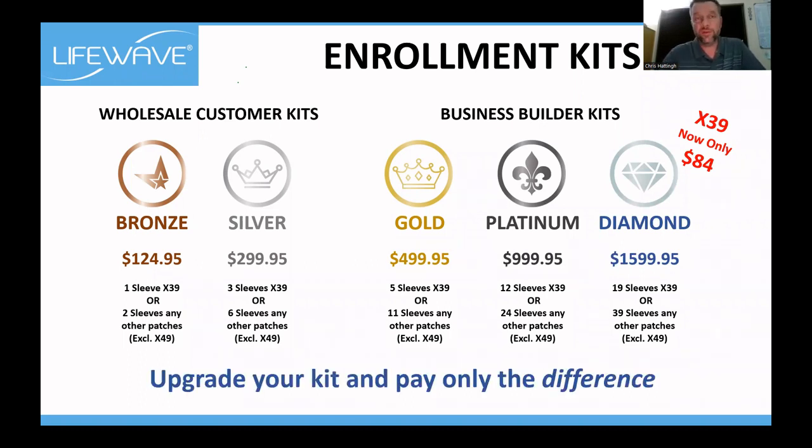Something really unique with LifeWave: you can upgrade your kit at any given time and only pay the difference. For example, if you register on a silver kit and then want to upgrade to gold, you only pay the $200 difference — and so on as you upgrade through the kits.